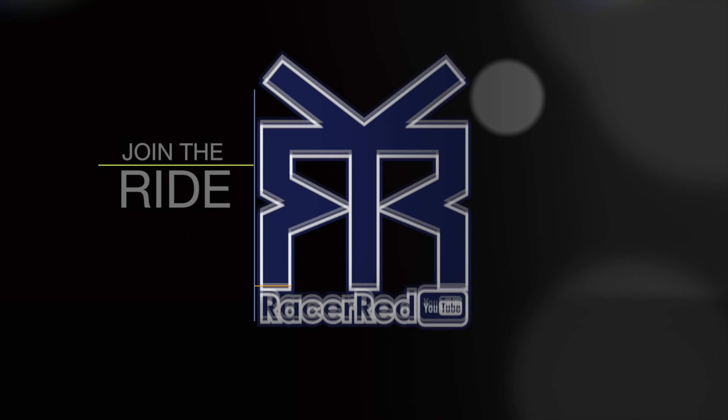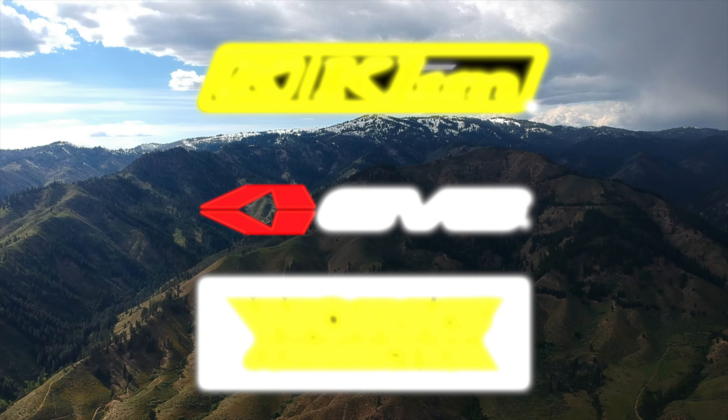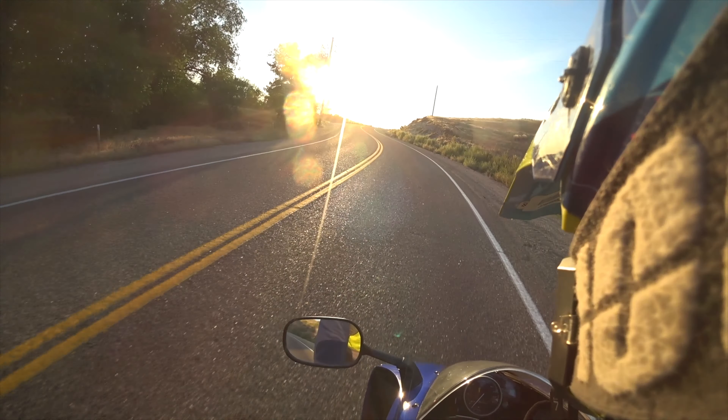A motorcycle is whatever you want to make it, if you turn it on and you can give yourself a real trip. What's going on guys? I just wanted to do a review of my 2004 Yamaha R1.